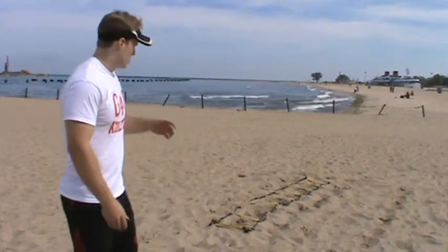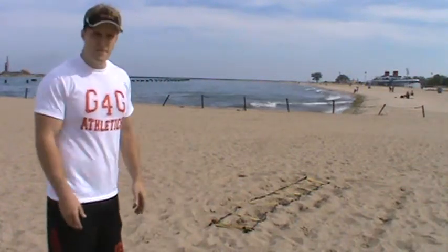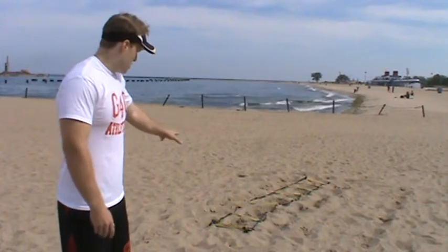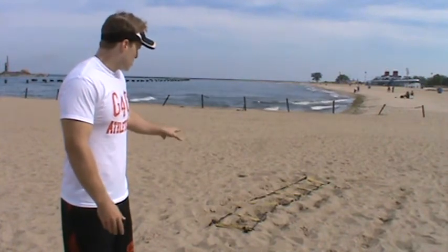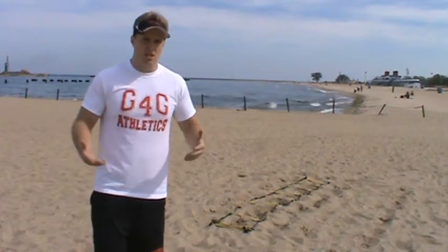Rob Winske here, and today we're at the gorgeous and beautiful North Avenue Beach. I brought my agility ladder. We'll do some quickness drills with the agility ladder and involve some upper body strength and a lot of power training to change it up a little bit. It's a great little routine to further progress your athleticism.